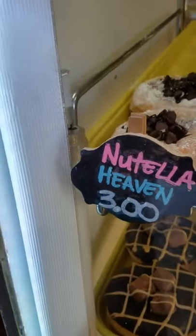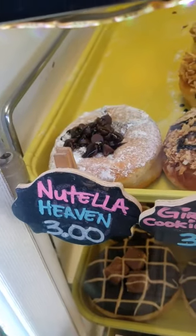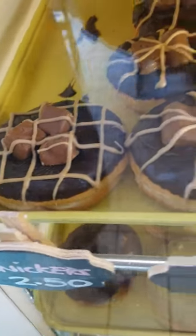So I'm going to go with the Nutella Heaven. I'll do a Nutella Heaven. I'll do a Snickers. And you have the Snickers and Nutella inside the donut too.